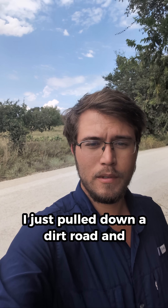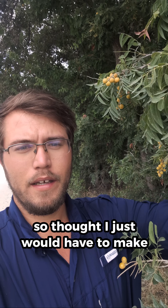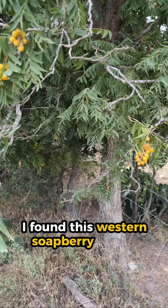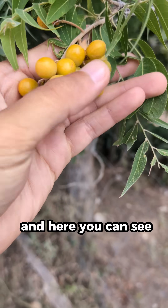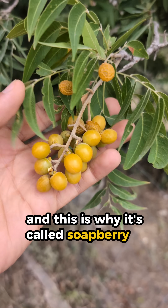I just pulled down a dirt road somewhere in Brown County, Texas, and saw these golden berries, so I thought I just would have to make a video about it. I found this western soapberry on the side of the road, and here you can see these giant golden berries — and this is why it's called soapberry.